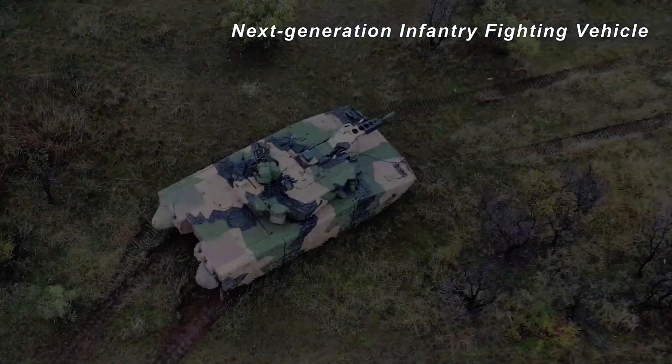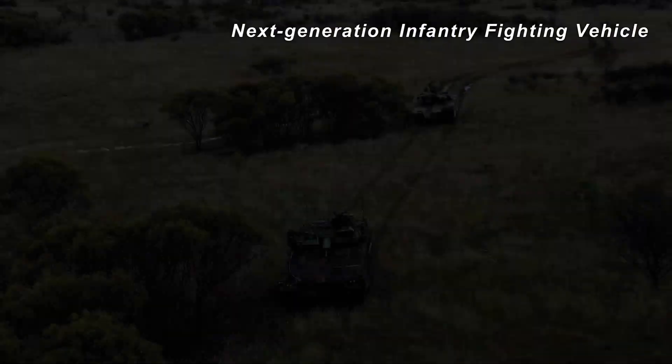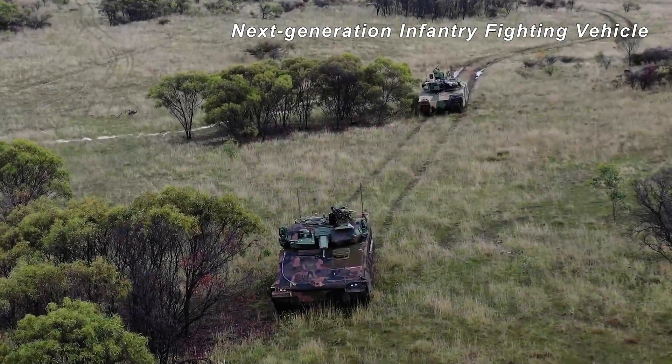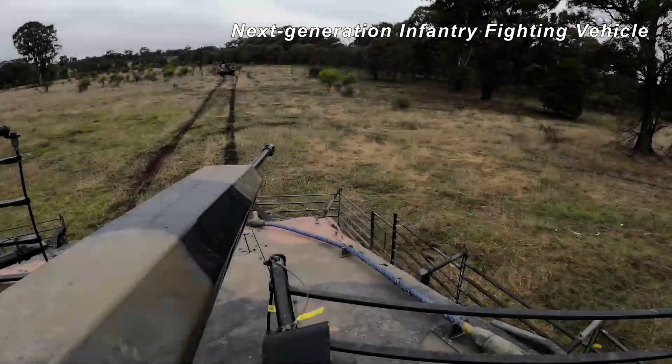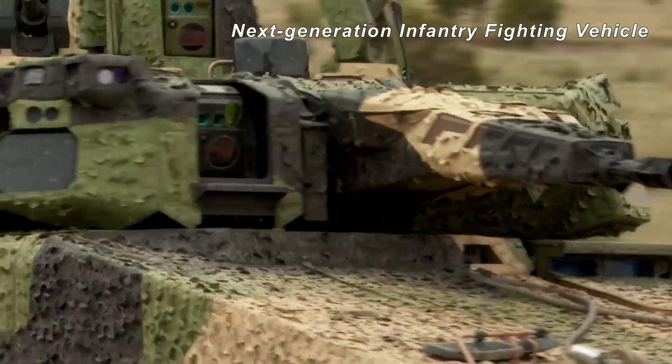All call signs are 1-1, this is 0-alpha. 2 enemy armoured vehicles on the northern and southern side of TRP-4. Waterfall, wait. This is 0-alpha. Task: destroy. Gunfire: 3 and 3. Report when ready.